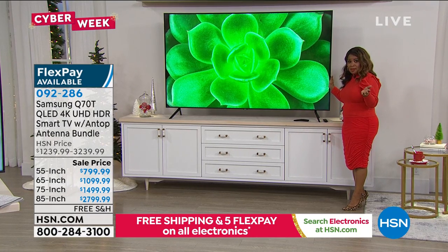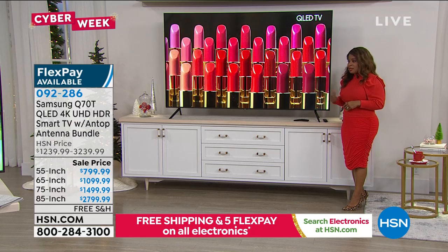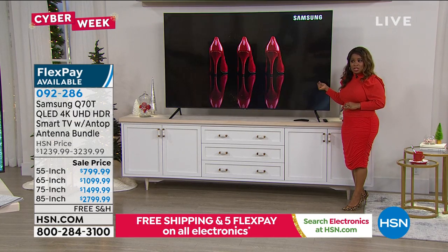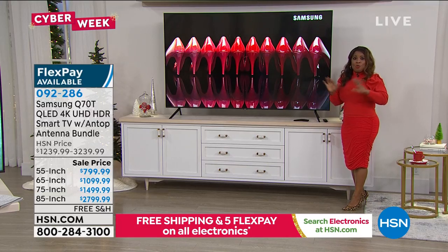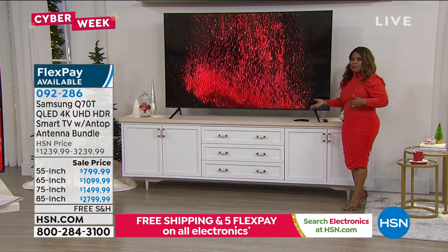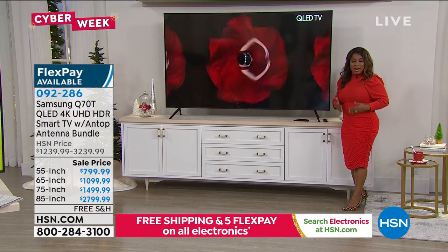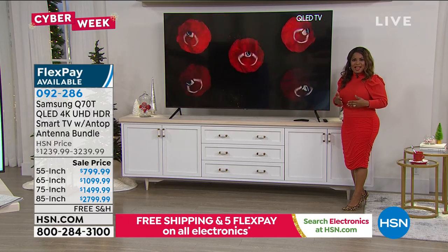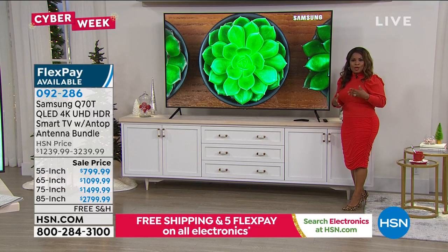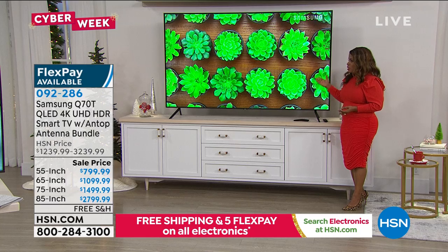We were talking about shipping — I have no idea what the shipping would cost because we're going to cover it for you. I did see the box for this 85-inch, and you don't want to have to mess around going to buy this television on your own and try to put it on the back of a pickup truck — the box is enormous. What's great when you're shopping at HSN is that the responsibility is on us to deliver this to you right to your front door.